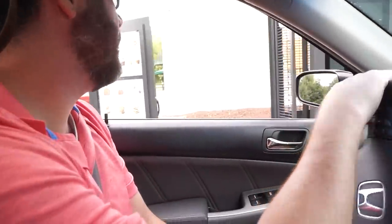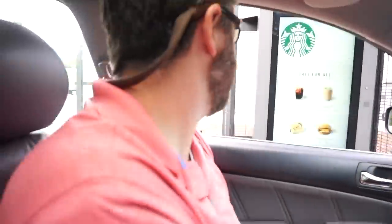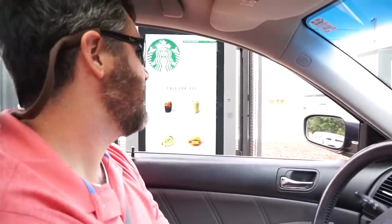At the drive-through ordering: someone asks for a chocolate croissant, then orders a double smoked bacon and cheddar. The attendant confirms and asks if the passenger will be hungry. They say that's all — just the one item — and are told their order will be ready at the window.